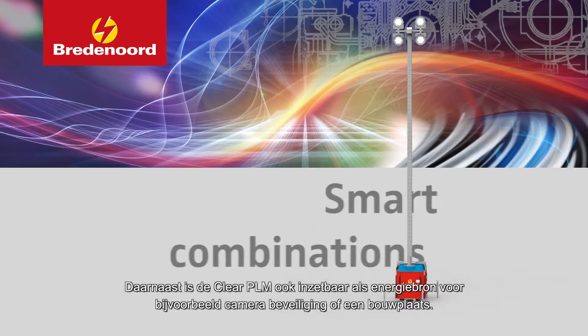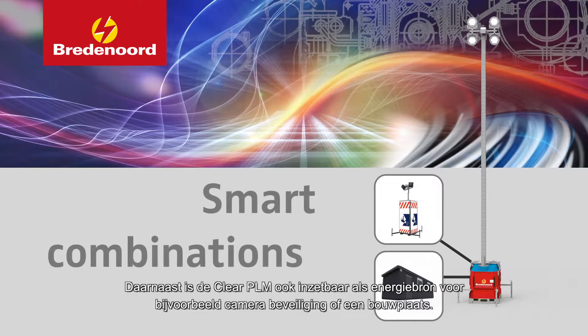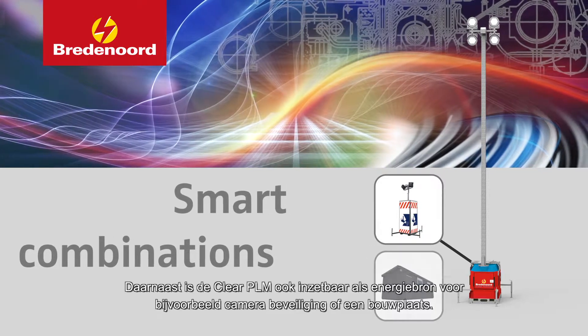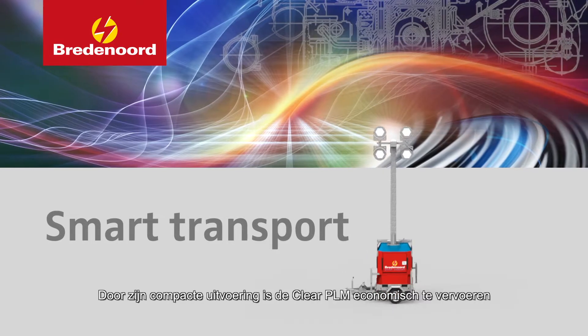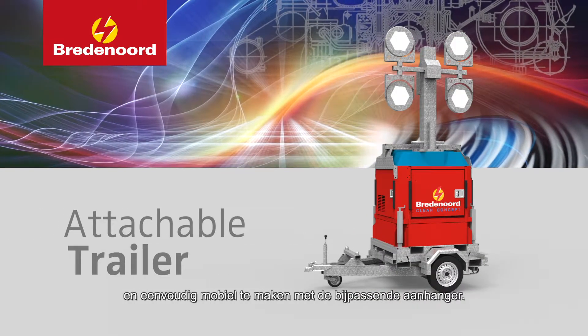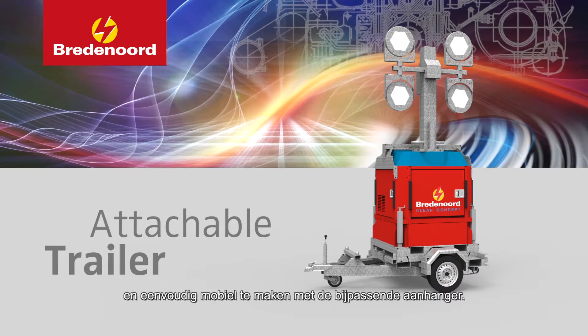The Clear PLM is so versatile that it can also be used as a power source for camera security or construction sites, to name but a few. Its compact design ensures that the Clear PLM is easy to transport and easy to mobilise with the attachable trailer.